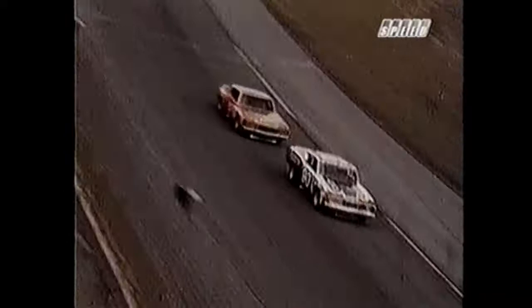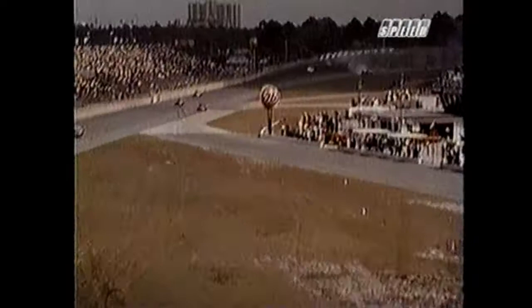On the tri-oval, it's Dennis with the lead, Allison second, Ottinger third. On the 46th lap, car number 41 driven by Gary Myers loses it and spins out on the fourth turn. This brings out the second caution flag of the day and all cars head for pit road. These crews may lack the experience of the Grand National boys, but watch this pit action.